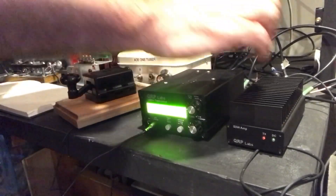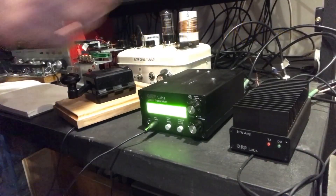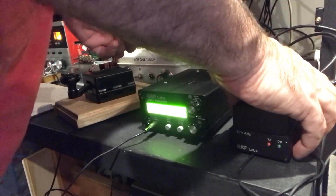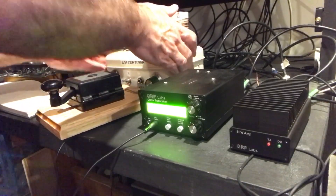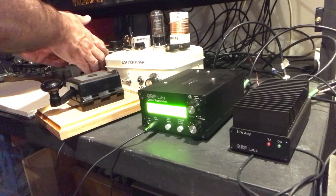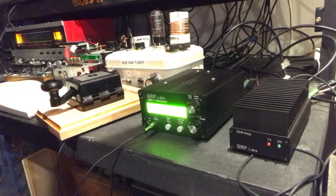We don't seem to be getting anywhere with five watts, so we're going to crank up the QRP Labs 40-watt amp and see if we can land ourselves a QSO. Finding that power cord — the one back here that's got 20 volts written on it — turn the light on.